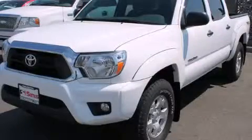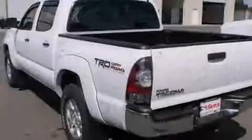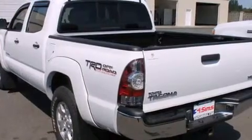This is a 2013 Toyota Tacoma. Whether hauling, commuting, or towing, this truck is the right one for you.